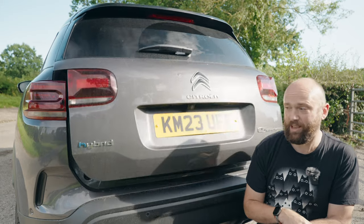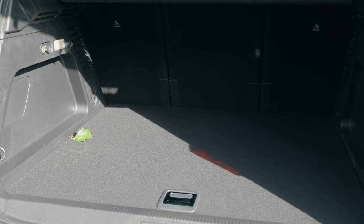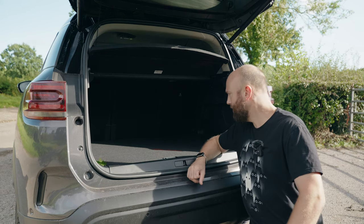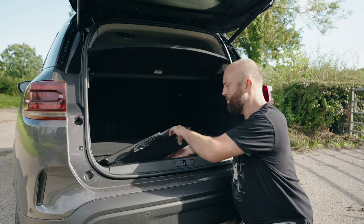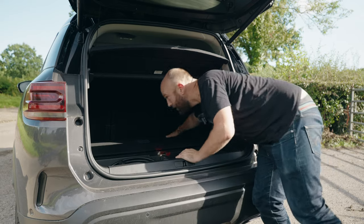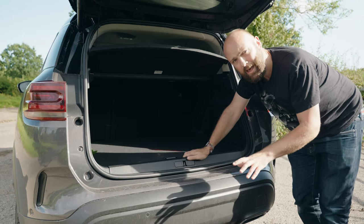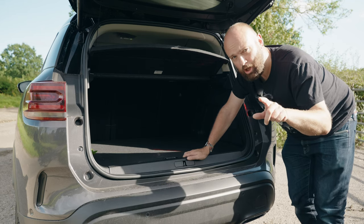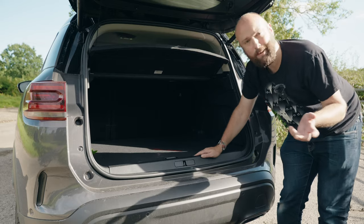We filled the boot of the Citroën — well, we barely touched the sides actually. It's a 460-litre space and even with all our gear it was okay, though it depends how big your buggy is. You've got no space under the boot floor other than a little tray for your charging cable, and removing that plastic tray does give you a bit more space. To maximise space I'd say get the petrol or diesel version. You can get a tow bar, which lets you tow up to 1.3 tonnes on a braked trailer on the plug-in hybrid, or 1.45 tonnes on a manual diesel. You've also got hooks and a 12-volt socket in the boot.